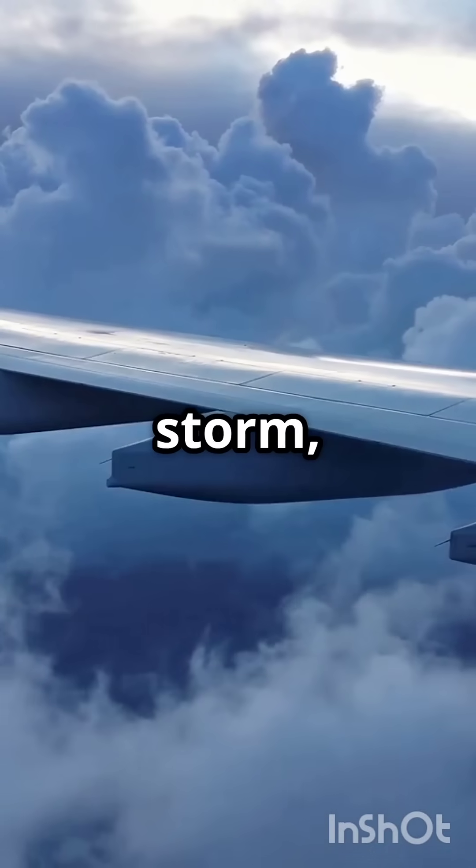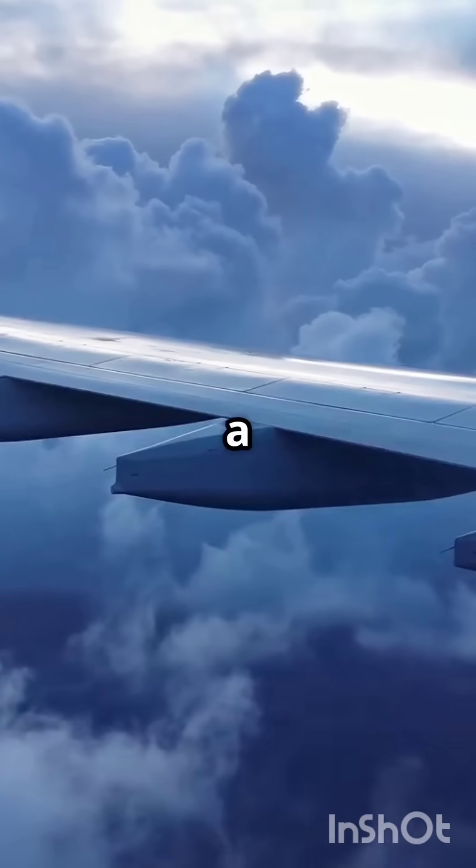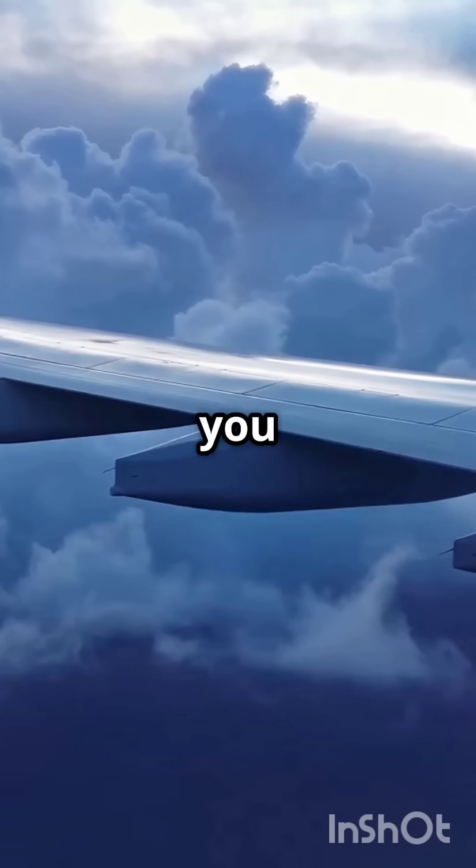So next time you're cruising through a storm, remember: lightning can't scare a modern airplane, and it shouldn't scare you either.